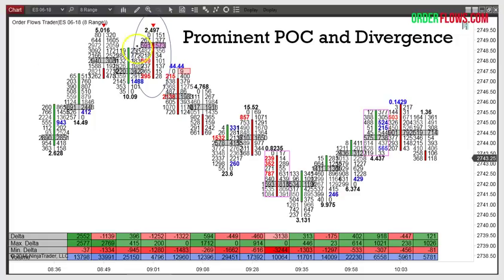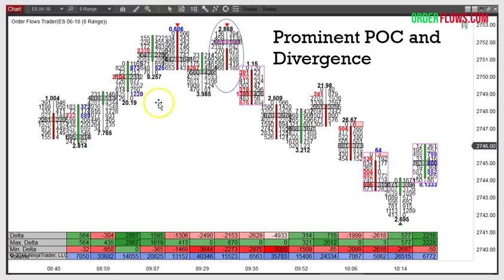What differentiates the OrderFlows Trader from other software is we have the confirming price action. Here's the Euro currency — prominent point of control and divergence up at the high of the day, you wait for the bar to close, don't get excited while the bar is forming because it can keep rallying. Once the bar is closed, it's printed — you've got your divergence and prominent point of control. You go from 47 and trade all the way down to 42, five points right there in S&Ps. Another S&Ps example — ratio and divergence, double top, you hit it again with divergence and prominent point of control, and the market sells off to a new low.